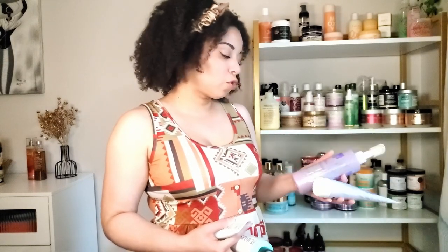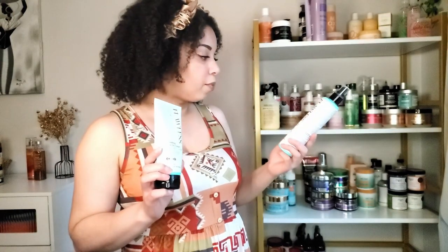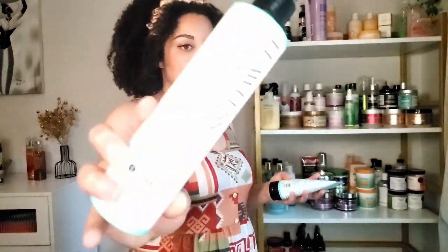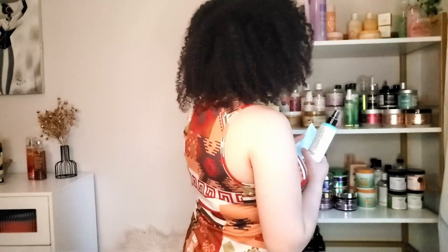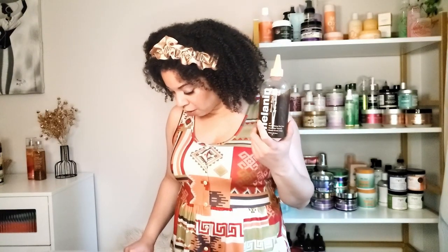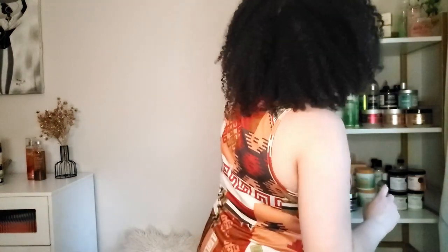For straight hair products, I have the Dark and Lovely blowout line: the smoothing weightless wash and the moisture treat deep conditioner. I used to have the whole line but I gave some to my mom since she straightens more than I do. I also have the Flawless by Gabrielle Union blowout products — a smoothing blow dry cream and a shine enhancing heat protectant spray. I'm keeping those up here since I don't use them often. For Melanin, all I have left is a shampoo — I finished the leave-in and the cream.